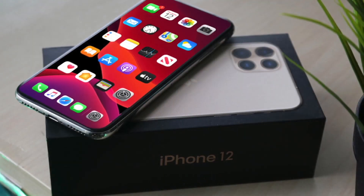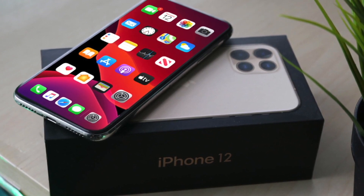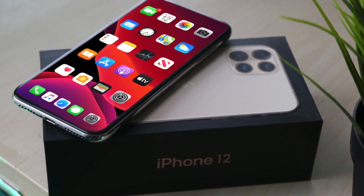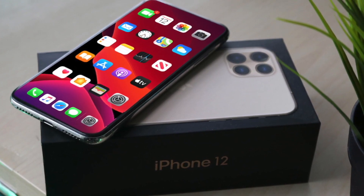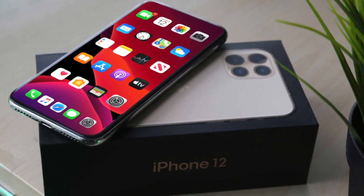We're supposed to see these phones coming out probably around September, but again, the date might be delayed because of the whole situation we're in. I want to ask you guys: if this notch becomes smaller, would you be okay with it?